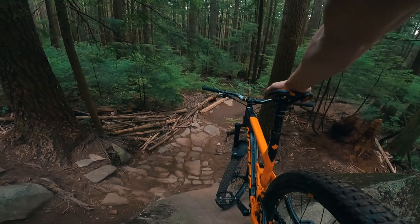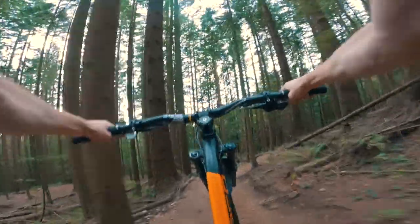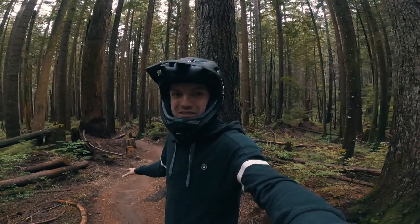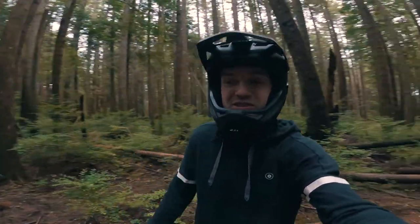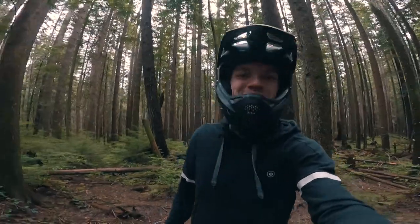Another day out on Fromme. Today we're on the trail Expresso. This is one of the most popular trails on the mountain. Lots of different features on it — technical sections, fast flowy sections, some little jumps. So we're gonna get up to the top, hop on the bike and we'll get to it.